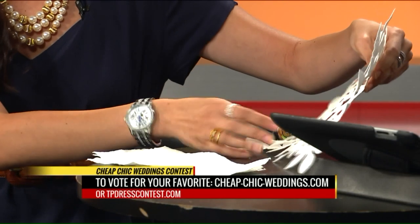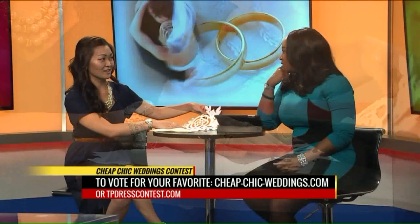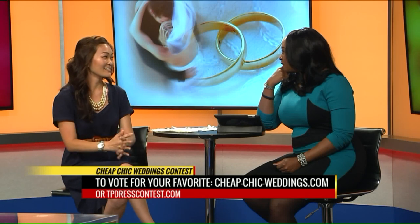So how long did it take to make your dress? I didn't count the hours actually, but about three months altogether.